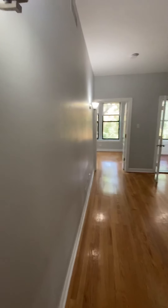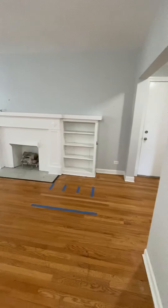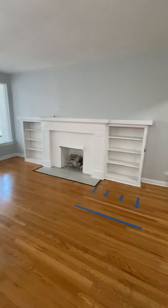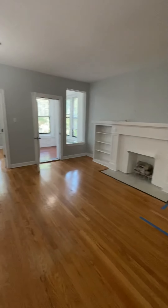The living room features wall sconce lighting and a decorative fireplace with built-in shelving. Gives it that nice touch here in the living room.